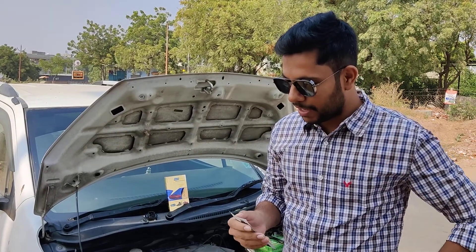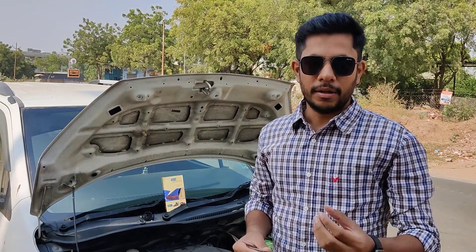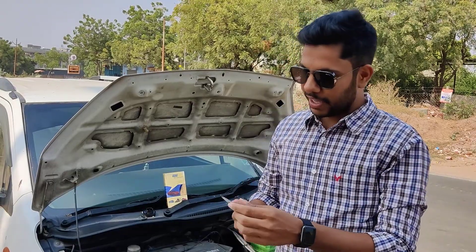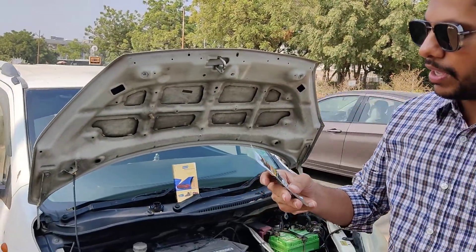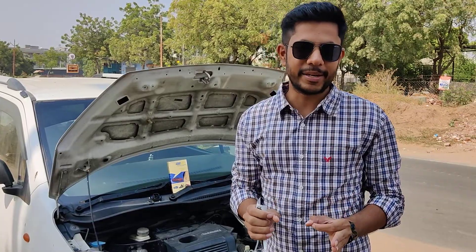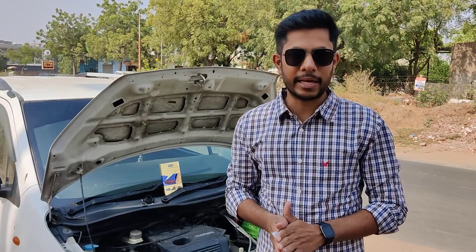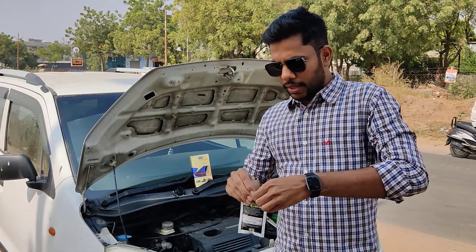What happened is that my Honda City pickup was very good. I used to put my Honda City in petrol. It's a big motor.